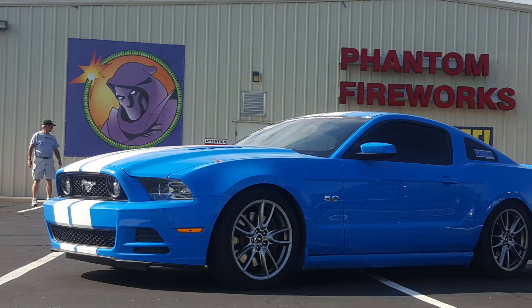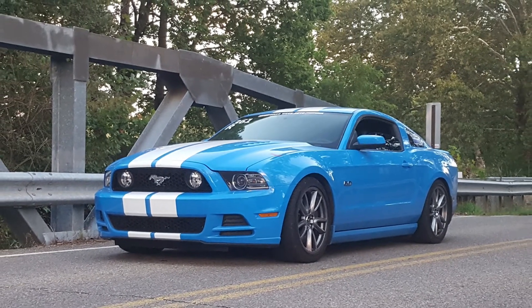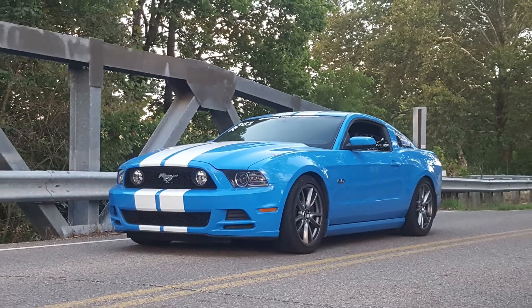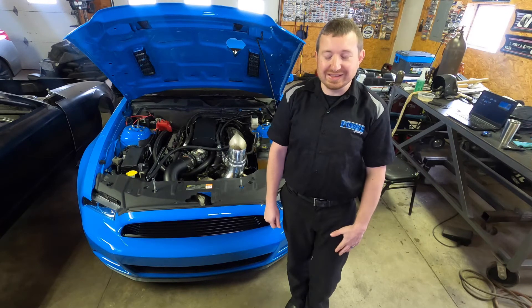Driving a newer Mustang around with AC, on pump gas, getting 21 miles a gallon, running mid-elevens — it was cool to experience, but it wasn't a challenge. It was very easy.